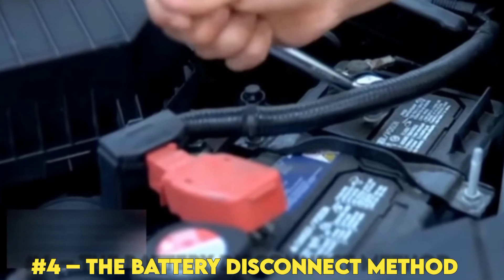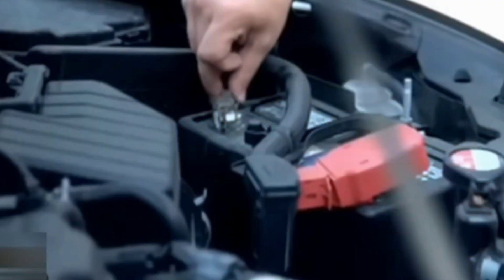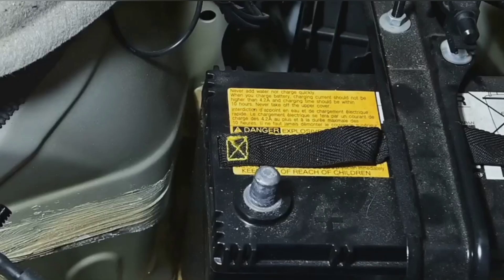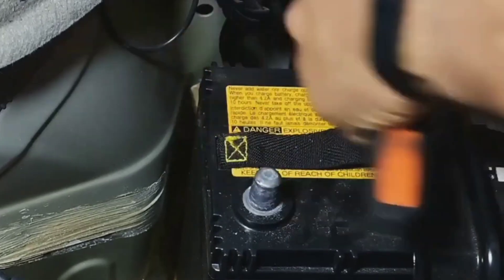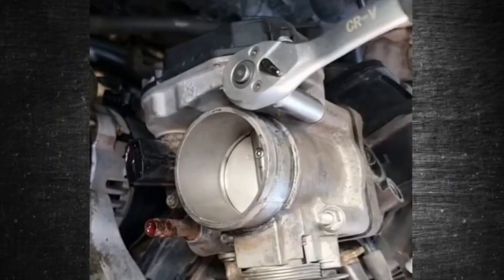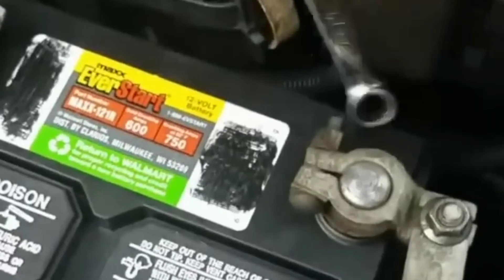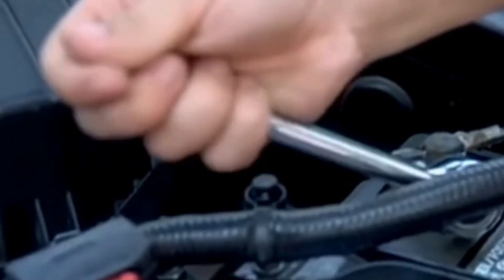Number 4: The Battery Disconnect Method. Still feeling laggy? It might be time for a deeper reset. Think of this like rebooting your phone when it starts acting glitchy — same idea, just with your engine. Here's the battery disconnect reset: turn the car off completely, pop the hood and grab a wrench, then loosen and remove the black negative terminal from the battery. That's your ECU's power source.